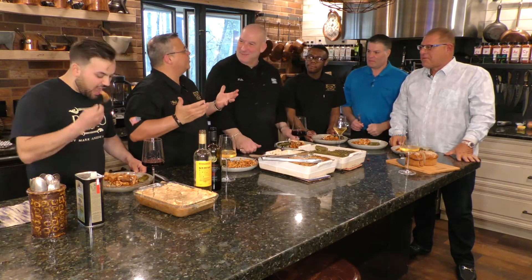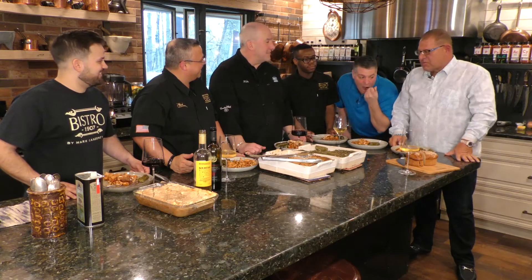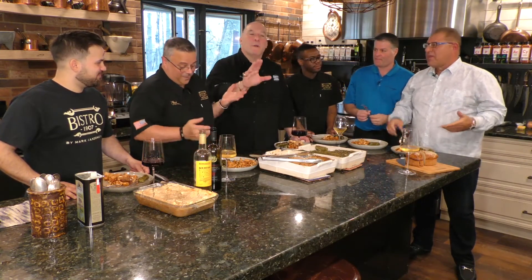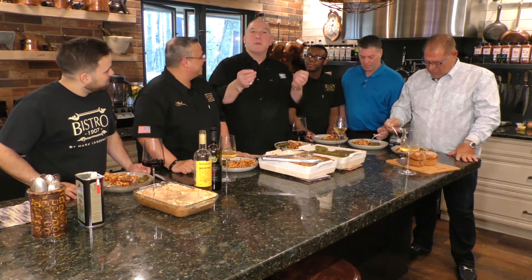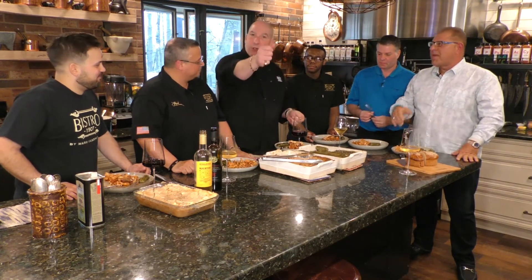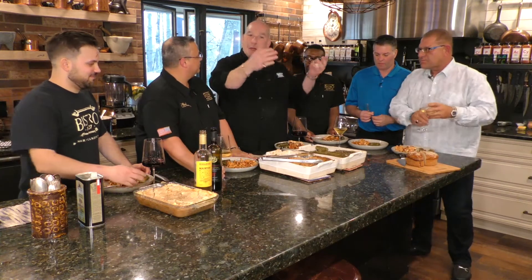What do we say in Greek when we're getting ready to eat? A quick prayer. On Christmas and Easter Day you'd say 'Christ is risen,' and then you answer back, salute, and everybody starts eating.